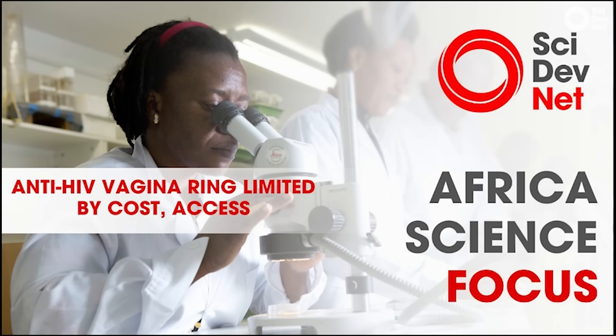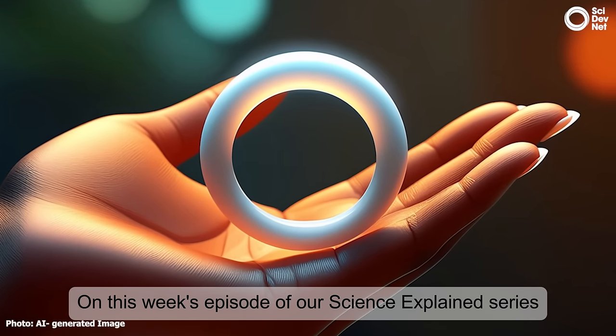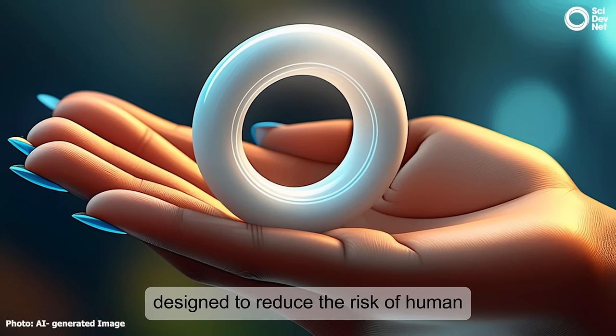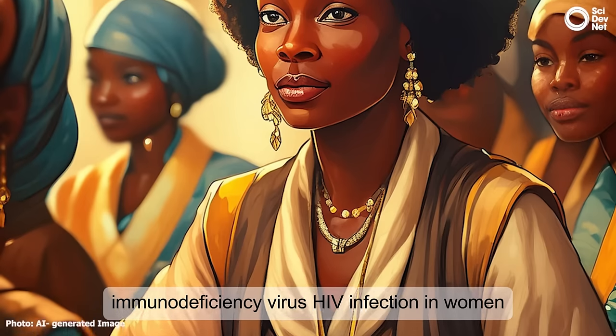Welcome back to Africa Science Focus, a science and development show from SciDevNet. I'm Ogechi Kanyo. On this week's episode of our Science Explained series, we're finding out about the dapivirine vaginal ring. It is an innovative device designed to reduce the risk of human immunodeficiency virus, HIV infection, in women.